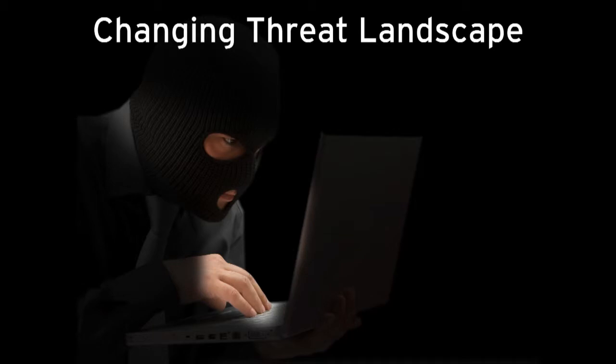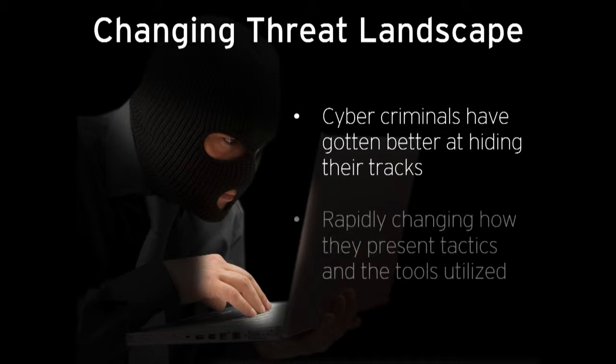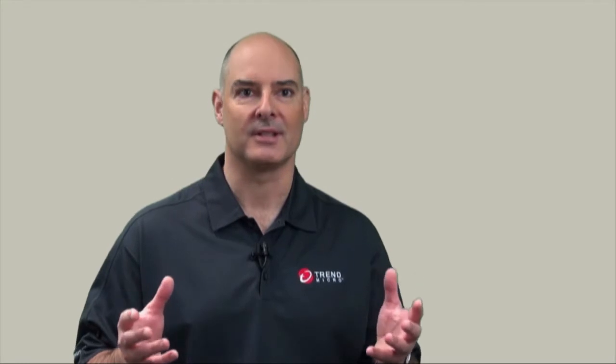Today, the threat landscape is much different than it used to be because criminals have gotten much better at hiding their tracks, making it very difficult for us. They're also very rapidly changing how they present their tactics, how they change their tactics and the tools they're utilizing, so we have to get better as a company as well.